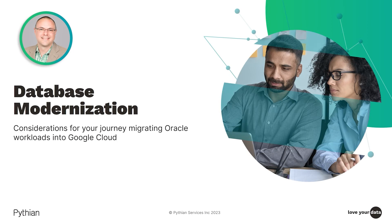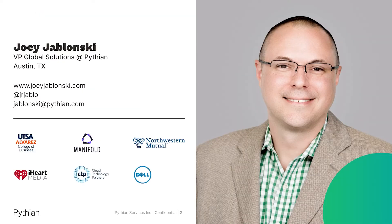Thank you for joining me today on this webinar by Pythian. Today, we're going to talk about database modernization — effective tools and techniques to help you migrate your databases to the cloud. I'm Joey Jablonski. I lead up the global solutions team here at Pythian. I've been in the technology industry for over 20 years, building and operating analytical and operational data platforms.